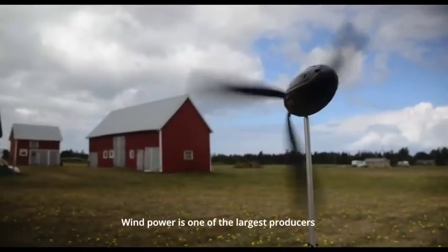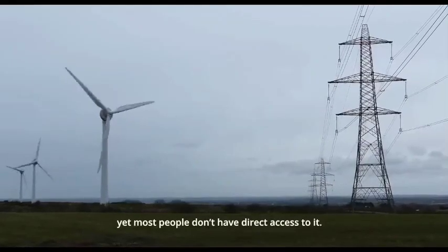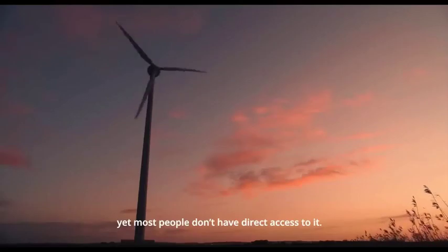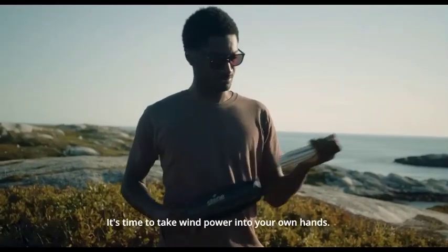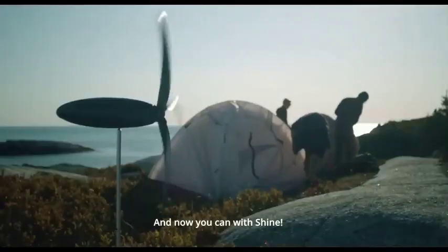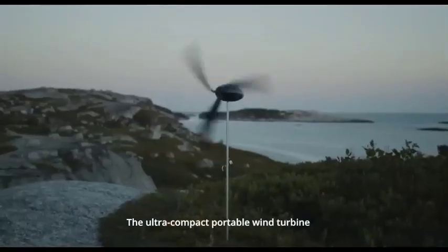Are you tired of being disconnected from the world during your outdoor adventures? Wish there was a way to harness renewable energy wherever you go? Well, get ready to be blown away, because today we're introducing you to the incredible wind turbine that fits in your backpack.